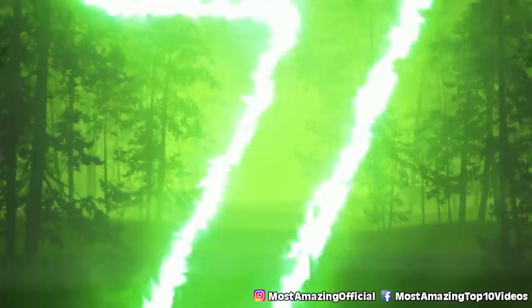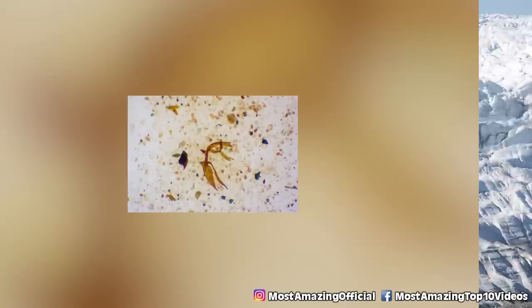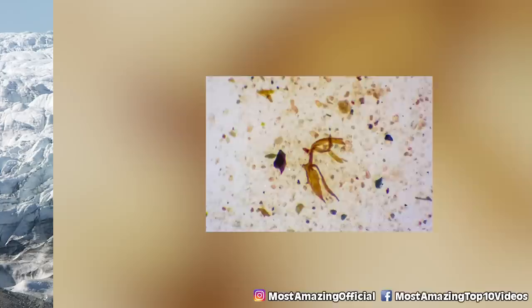Number seven: million-year-old plant. Back in 2019, in Greenland, a preserved fossil of a million-year-old plant was discovered. This was under the ice near a secret Cold War military camp. An ancient flower found at a Cold War military camp — what a headline that would be.